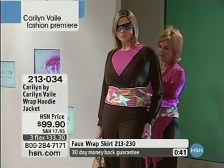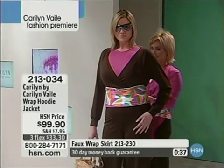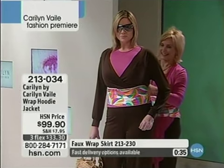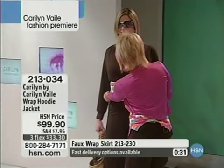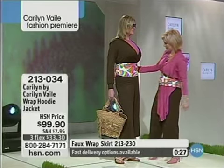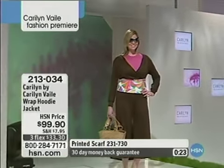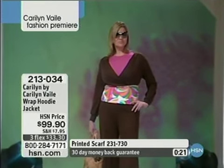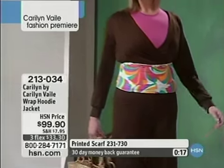Beautiful — see how great the color, the fuchsia, the blues, the yellows, look with that chocolate brown, that espresso. It's a wonderful combination. Item 213-034. Don't forget, extra small through 3X are all the sizes available today in this wonderful premiere of Carolyn Vale fashion. You've been waiting for Carolyn Vale — you've seen her, you're a fan of hers. Now exclusively here on HSN, we ship directly to your door.